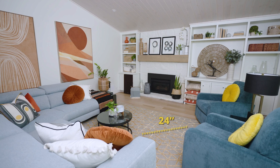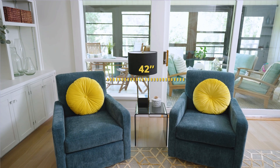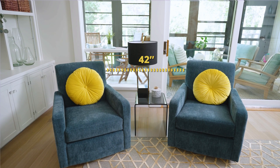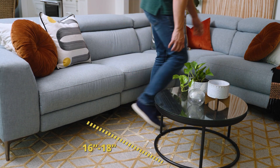Once you understand your layout, consider the following layout guidelines. Give a minimum of 24 inches of walkway between large furniture pieces, and up to 36 inches if you have the space. You want around 42 inches between a set of living room accent chairs to be able to fit a small table in the middle. For a smaller room, just place the chairs side by side. Now 16 to 18 inches is the ideal distance between the sofa and the coffee table.